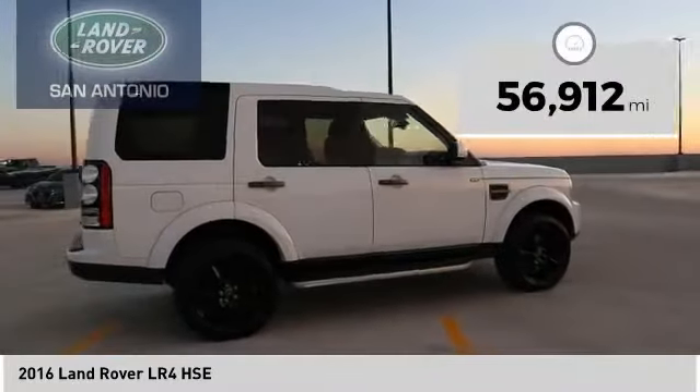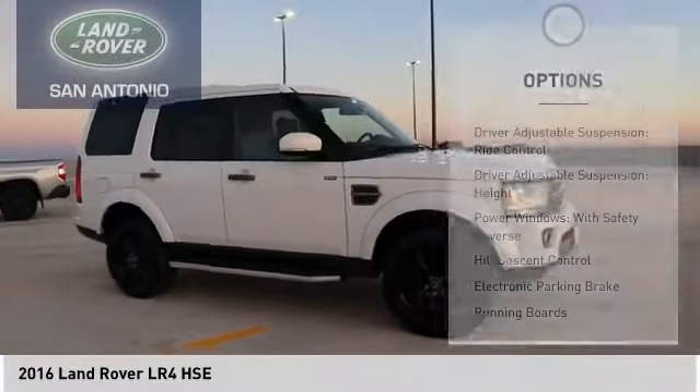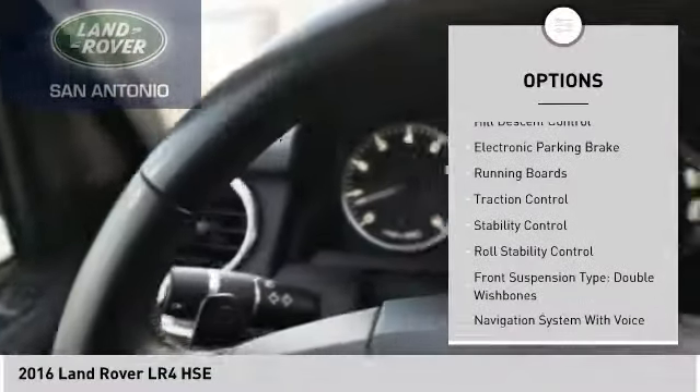This vehicle has less than 60,000 miles. Here are some of this vehicle's great options: driver adjustable suspension height and ride control.